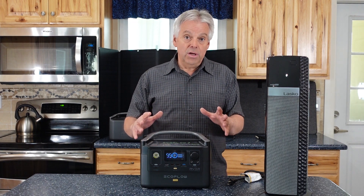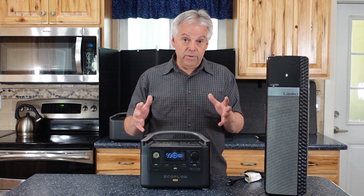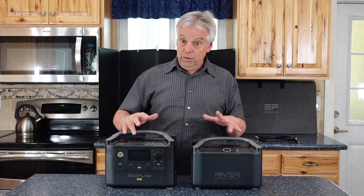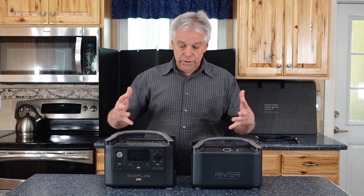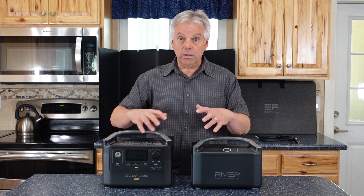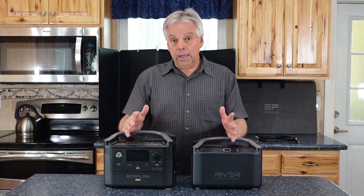Just understand the limitations, but also recognize the great things you can use this machine for. The EcoFlow River Pro is a nice unit — I really like it. It's small and compact, which means most people can handle it. When you get into larger units they're obviously heavier, but with this being broken up into two packages, you have 1,440 watt hours of use. You can use just the base unit, or combine the two for more energy.